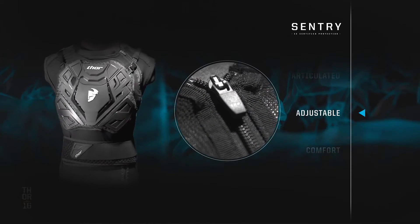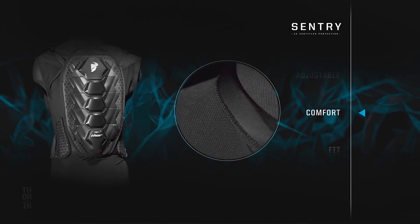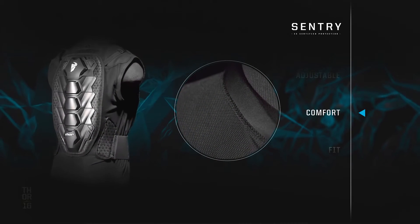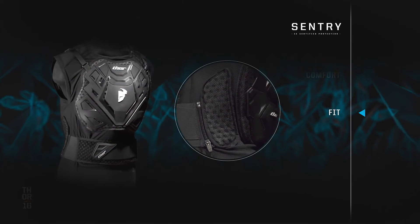Adjustable straps and locking YKK zippers provide a secure fit. A lightly padded collar and perforated panels add comfort, along with a removable drop belt with silicone grip for customizable fitment.